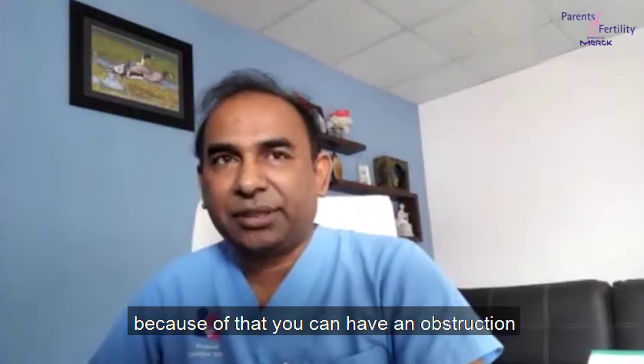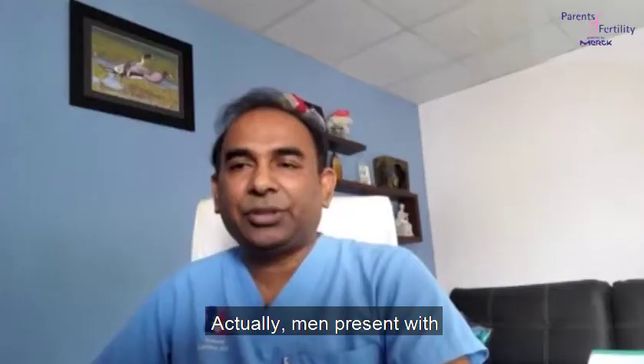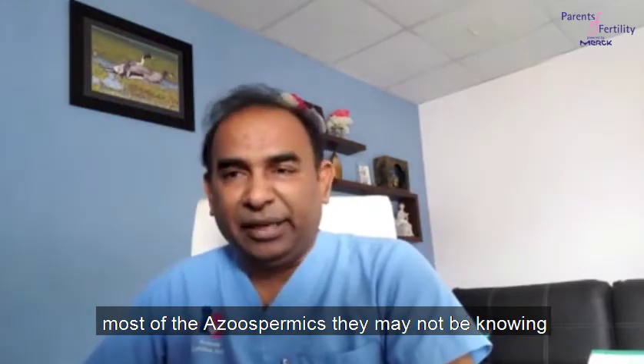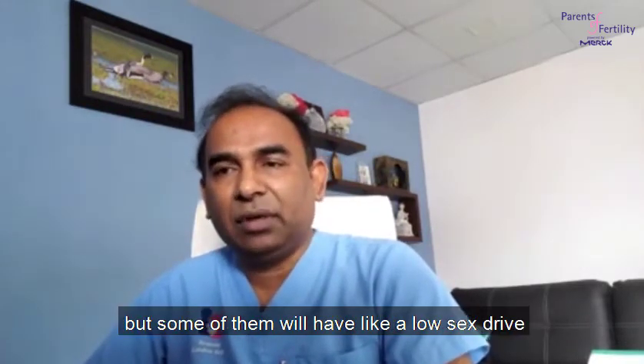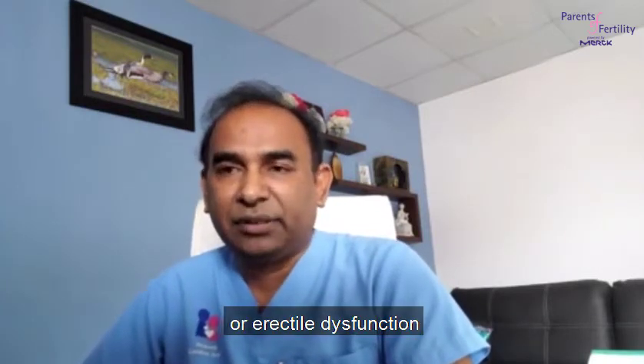Most men with azoospermia may not even know they have it — they will be asymptomatic. But some of them will experience low sex drive, premature ejaculation, or erectile dysfunction.